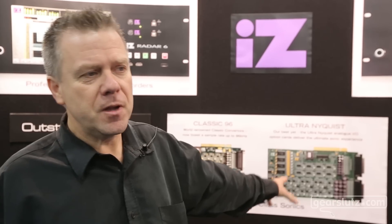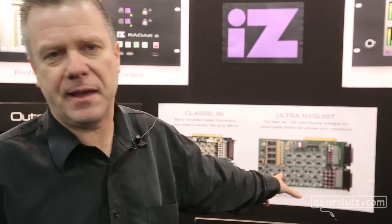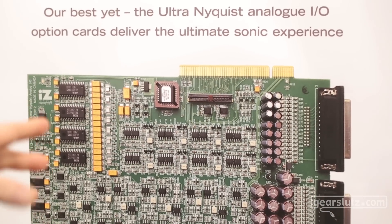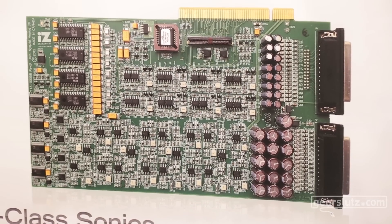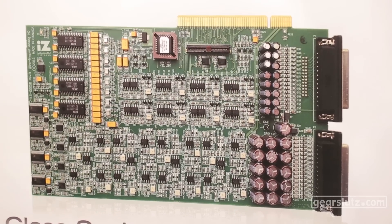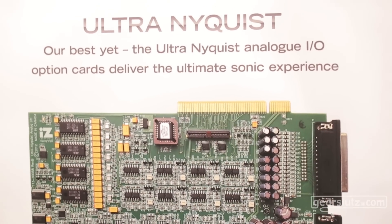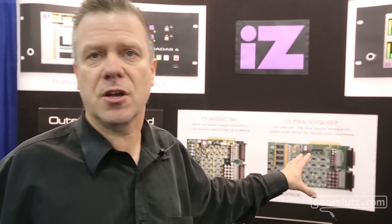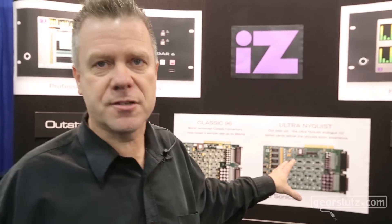On the Nyquist side, our high-end card used to be the S Nyquist. We've taken the Nyquist and the S Nyquist cards, combined them into a unified design. We get all the performance characteristics and we've made lower noise, lower distortion, and a lower price. So the Ultra Nyquist is lower price than even the Nyquist, which substantially reduces the cost of ownership of the entire system.